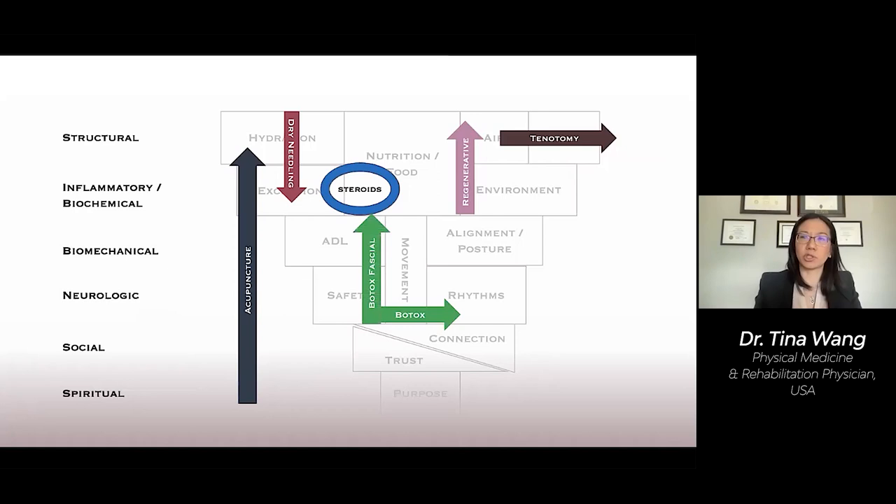There's fascial layer-specific hydromanipulation, a technique that I developed to specifically treat the fascia. It mechanically opens up the layers that are stuck together, washes away the inflammatory mediators in the tissue, and promotes proper gliding between fascial layers.